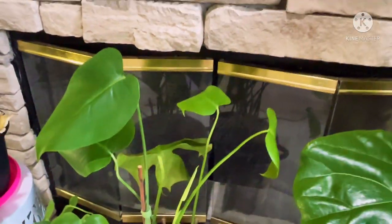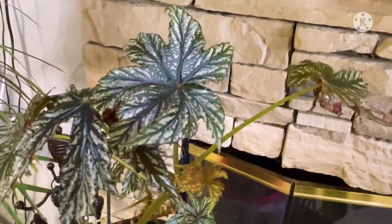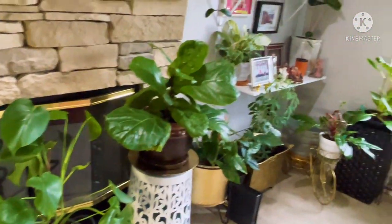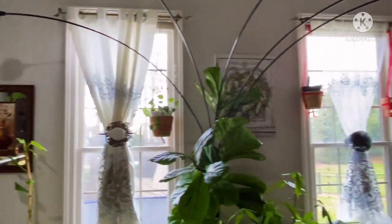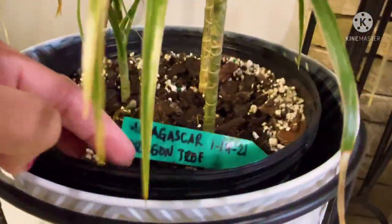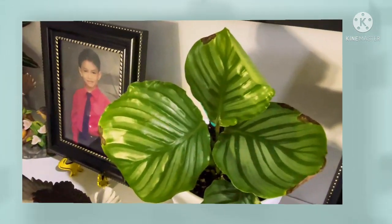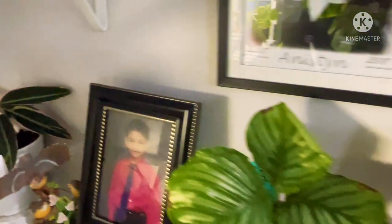More Mrs. Monstera deliciosa, more begonias. Beautiful plants. Just let me know guys if you have questions. Here is a Madagascar dragon tree — beautiful as well. Yeah, Madagascar, or dracaena marginata? Gorgeous, gorgeous. And more triostar — it's stromanthe triostar. That's calathea. And here is burrito — I don't know if that's the real name.